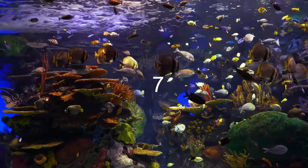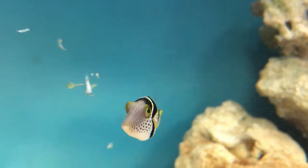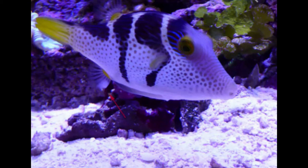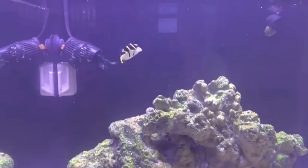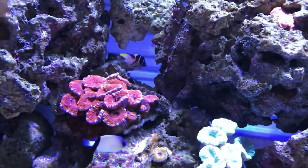Coming in at the number seven spot is the Valentini Puffer, which goes by many names such as the Toby Puffer or Valentini Toby. This fish should be in a 30 gallon soft coral reef or a fish-only tank. Plenty of inverts for it to eat is preferred so it can whittle down its beak naturally, because its beak will eventually grow shut. It may eat your LPS or SPS corals so watch out for that, though sometimes it won't. As long as you keep it well fed you should be fine. Hand-feed it shrimp soaked in vitamins, and adding a little garlic is always useful to keep it healthy.